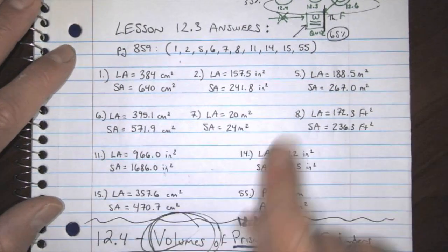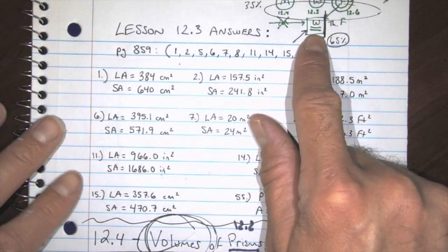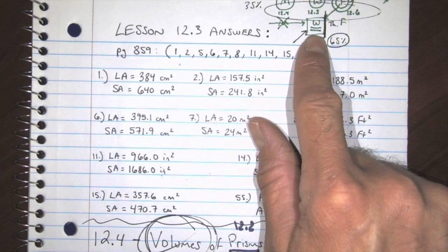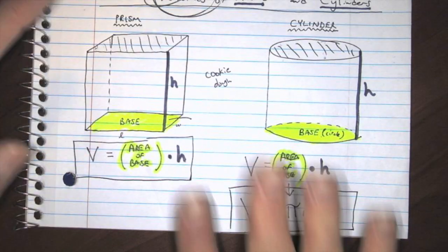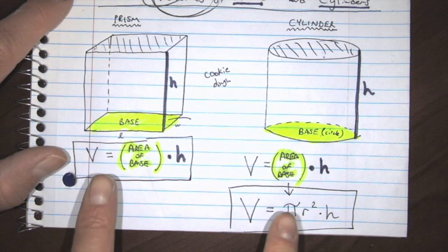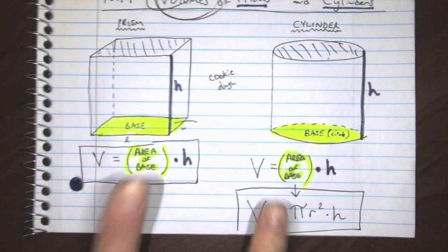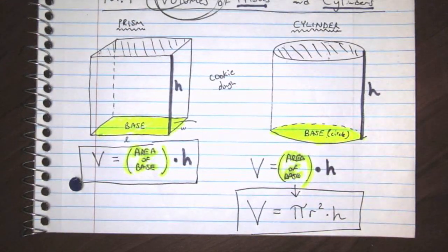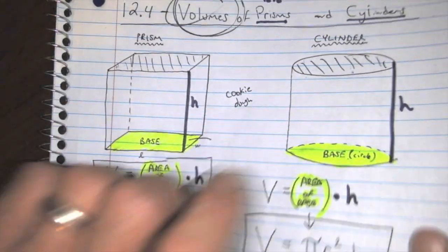Once again, the Chapter 12 quiz you're going to take next Wednesday is open notes. I think I talked about that a couple days ago, but hear me again: I want everybody to be using your notes on this quiz. You're going to have all the formulas — all the surface area formulas and all the volume formulas. So use them. This quiz hopefully should be a very, very good grade for everybody.